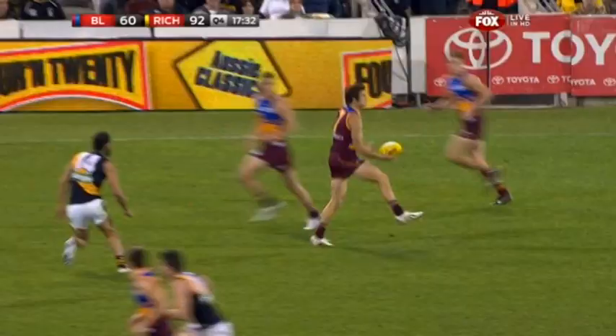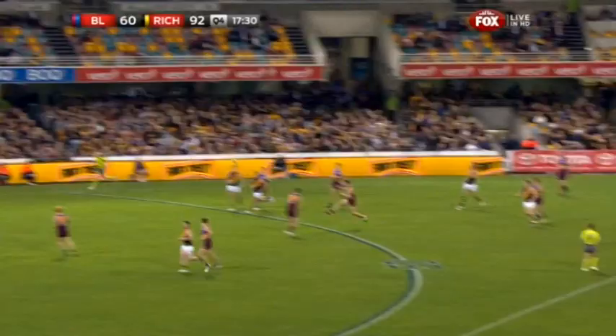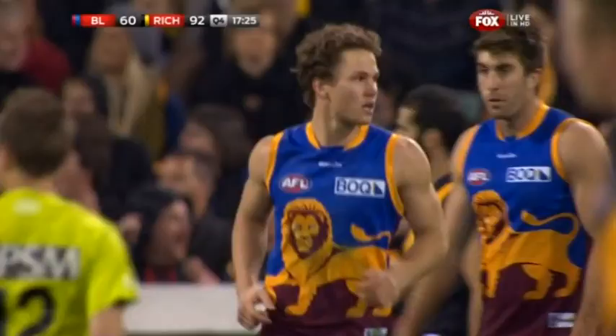Ball comes down, plenty of Lions around it. Adcock. Redden from outside 50 — outside 50. Didn't matter, kicks the goal. Another goal, another goal to the Lions.